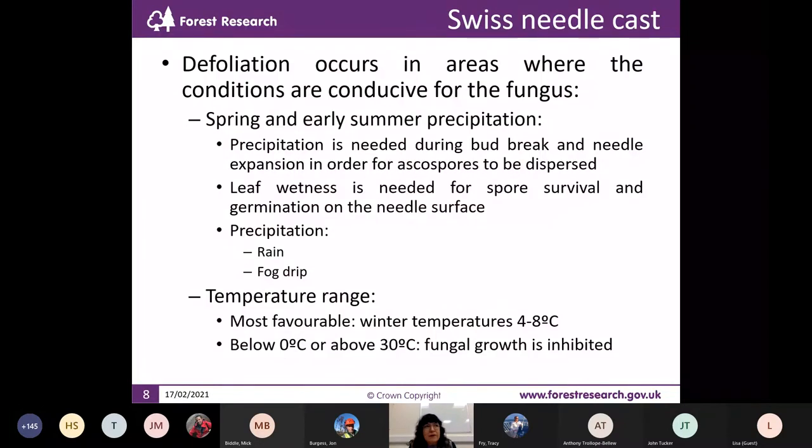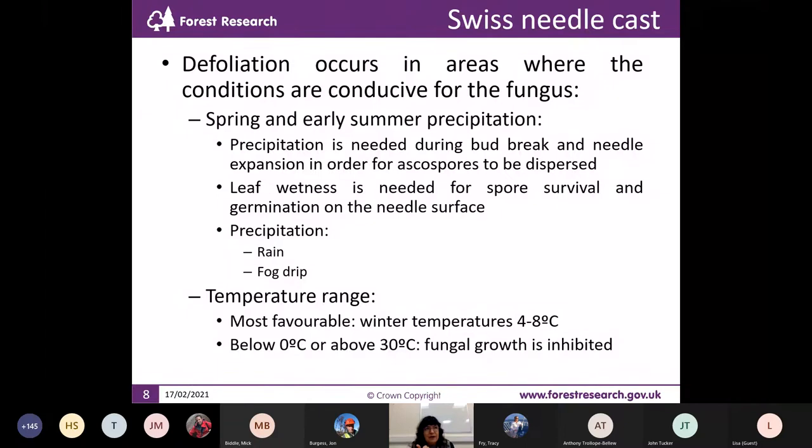Defoliation occurs. You may have this fungus and not see symptoms; however, if you have the fungus and the conducive conditions, then you will have defoliation. The conducive conditions are: precipitation, rain, or fog in spring and early summer, needed during bud break and needle expansion because without it the spores cannot be dispersed. Wetness on the leaf is also needed for the spores to survive, germinate, and penetrate the needle. The most favourable temperatures are mild winter temperatures — around four to eight degrees — and the fungus does not grow below zero or above 30 degrees.